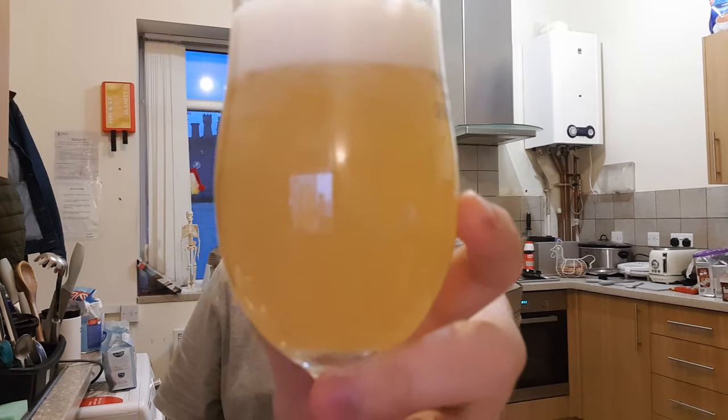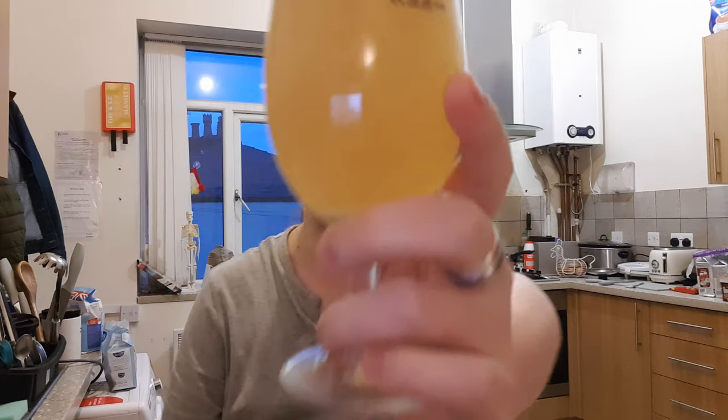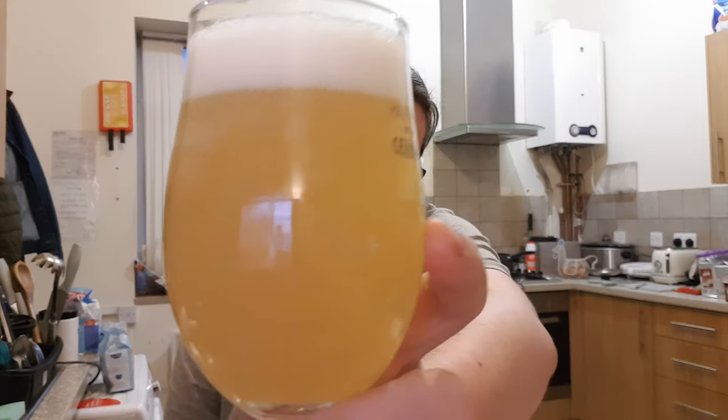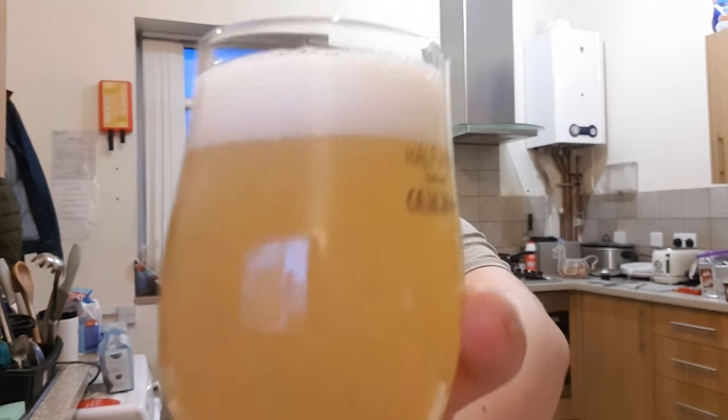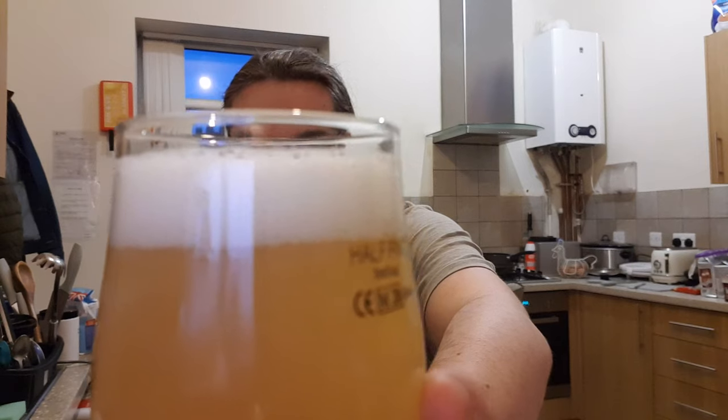And there it is — lovely beer in the glass. It's a straw yellow colour. Nothing getting through that. Very nice white head. It's not compact, but it's not a loose head either. It looks nice.